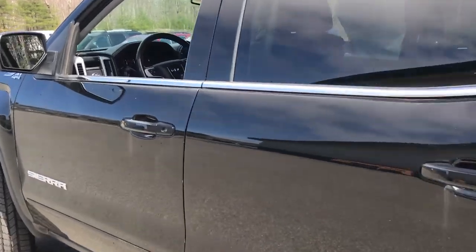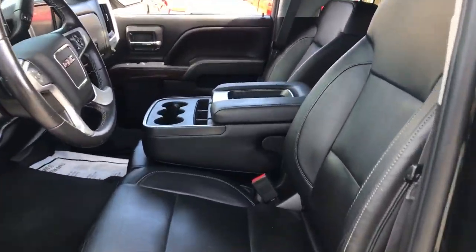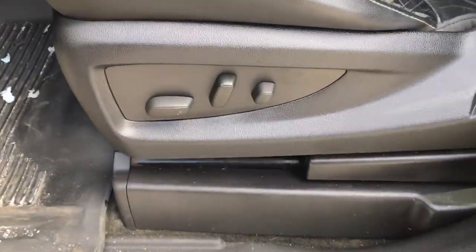Go ahead and take a look at the interior here. Got your black leather interior, got your third seat in the middle — that center console flips up and becomes the third seat. Driver door panel here, got your power windows, mirrors and locks. Got your power driver seat down there.